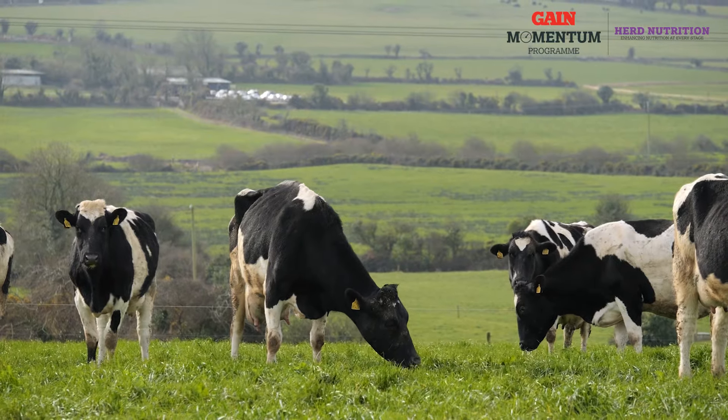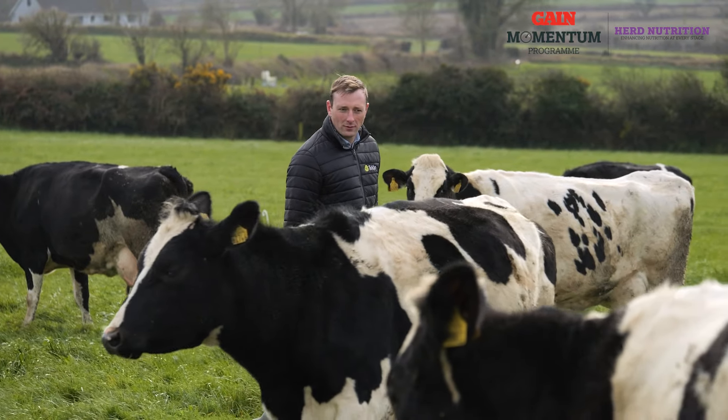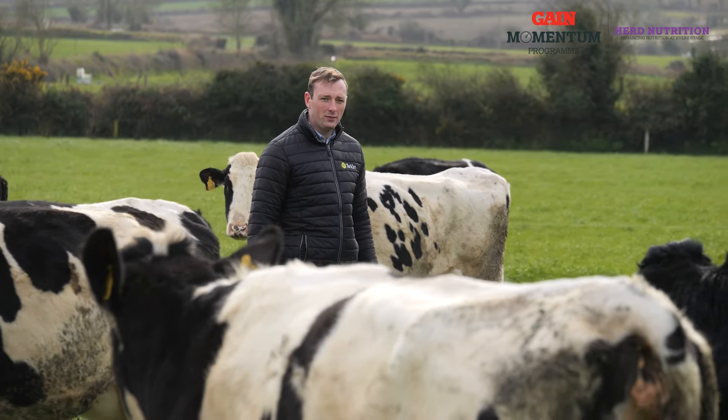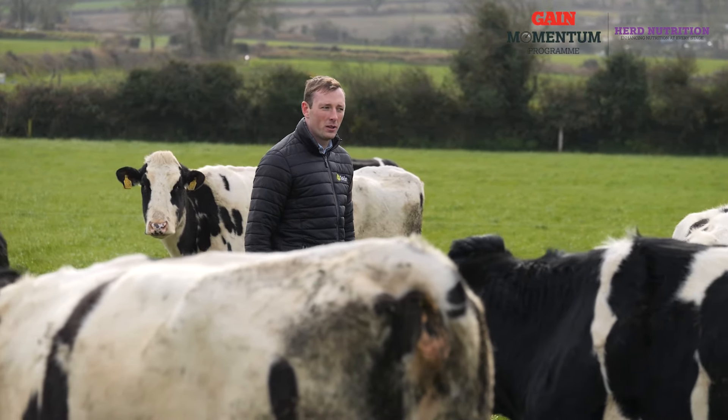At this time of the year, cows need to be on a rising plane of nutrition to avoid an excess drop in body condition. Cows that lose too much body condition at this time of the year will struggle to get back in calf and will also have a negative impact on the overall kilos of solids produced for the lactation.